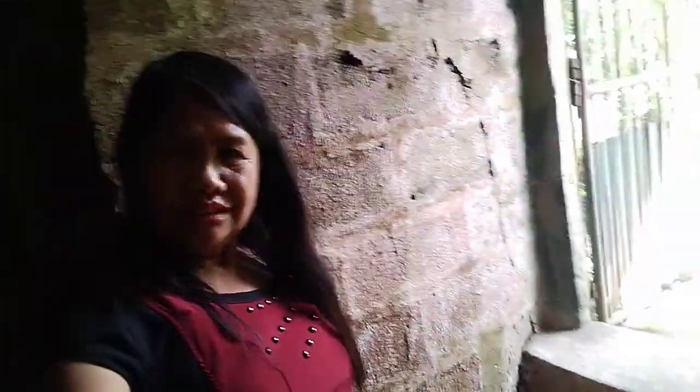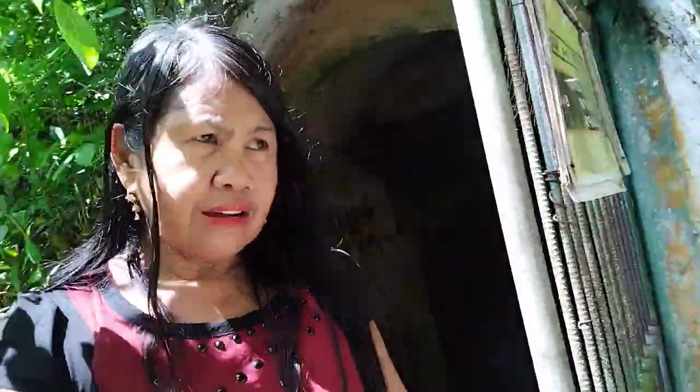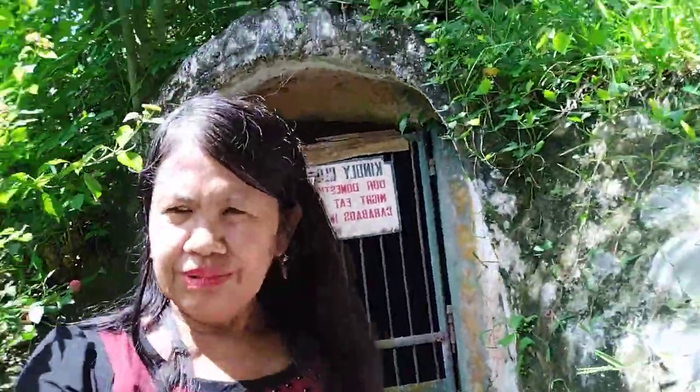Thank you for watching my Mabuhay Channel. Mabuhay, magandang buhay, mabuting tao. Please like, comment, and share my Mabuhay Channel. I am your vlogger, Teacher Bing Erlinda Basilio Rindon. Like, comment, and share. Erlinda Rindon, Mabuhay Channel. Thank you for watching. Mabuhay, see you later.